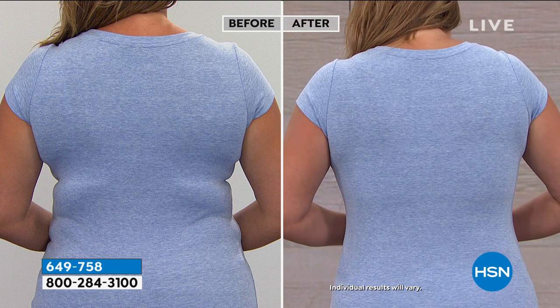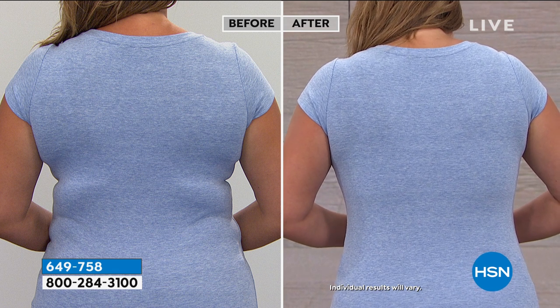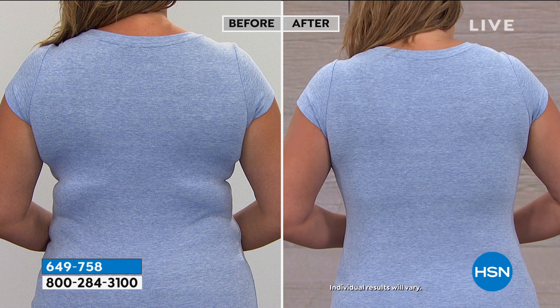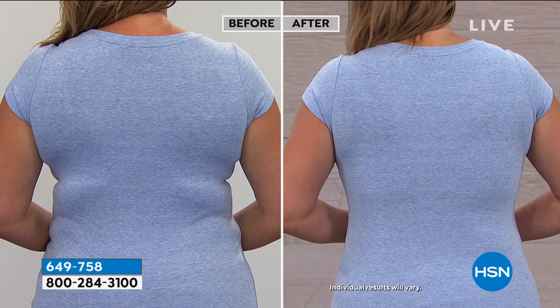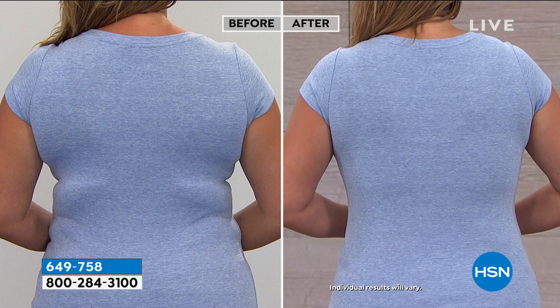That before and after — a picture is worth a thousand words. You don't get the bra bulge. The straps do not dig into your shoulders and don't leave a mark when you take these bras off. You shouldn't get injured by your bra, but a lot of women are causing injury by wearing the wrong bra.